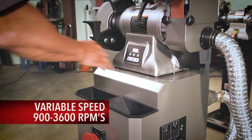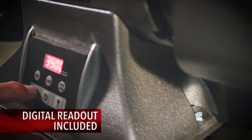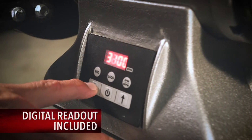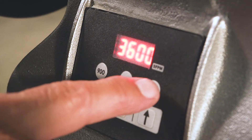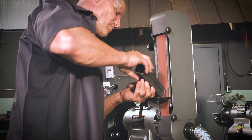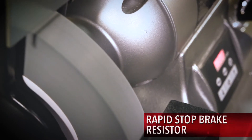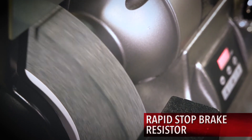The variable speed models range in speed from nine hundred to thirty-six hundred RPM and include a digital readout that allows operators to accurately monitor the RPMs and SFPM. The electric motor brake, available in the variable speed models, quickly stops the wheels from thirty-six hundred RPMs to zero in less than twenty seconds.